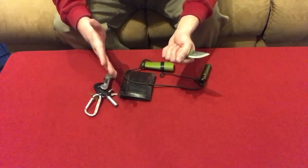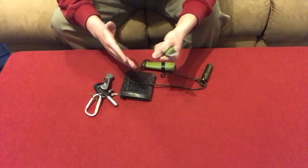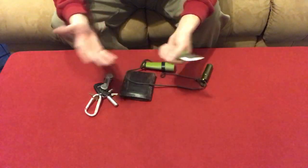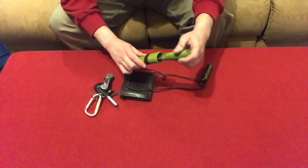I'd say the first rule of knife fighting is don't get into knife fights, honestly. Every knife fight I've ever heard of occurring anywhere, both people get stabbed — even if there's only one knife involved, both people get stabbed. If you don't want to get into a knife fight, that's what you carry a gun for.